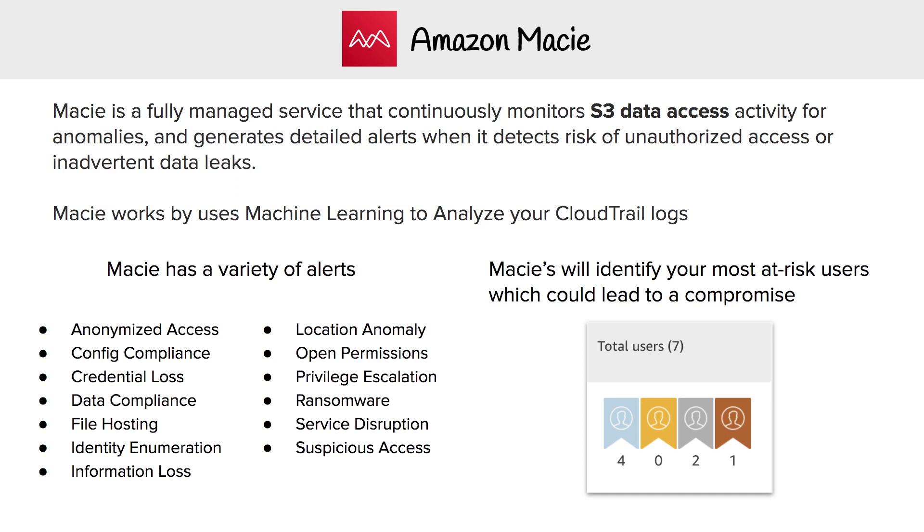Now Macie has a variety of alerts, and this gives you an idea of the kinds of things it can detect: ransomware — someone trying to lock you out of your data and make you pay for it; privilege escalation — someone trying to get access to things they're not supposed to; identity enumeration — somebody trying to enumerate over the list of what you have to figure out what they can steal; information loss if you've lost data; and credentials loss if you have stored credentials that were lost.